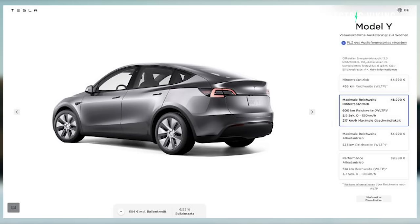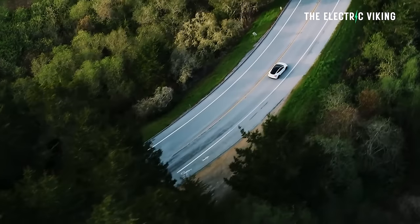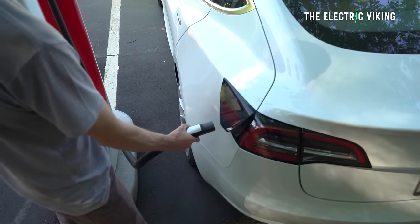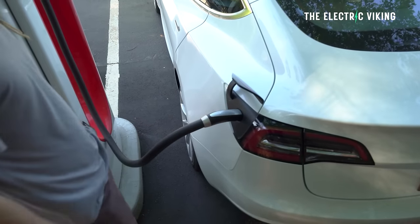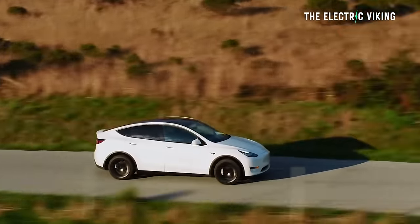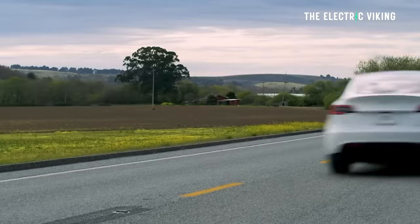The new version of the Model Y has 600 kilometers of WLTP range, so you're going to get pretty close to that in the real world. It's got faster charging speed than the standard range Model Y — that charges at about 170 kilowatts. This version charges at 250 kilowatts, and it's cheaper — a lot cheaper than the Model Y dual motor.